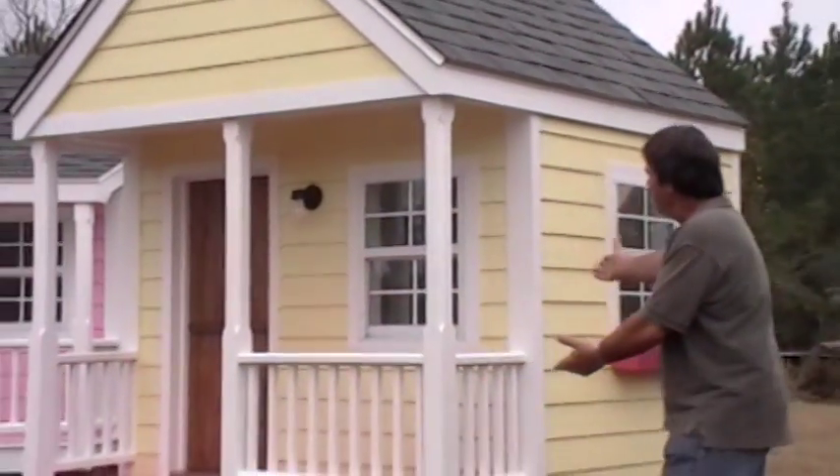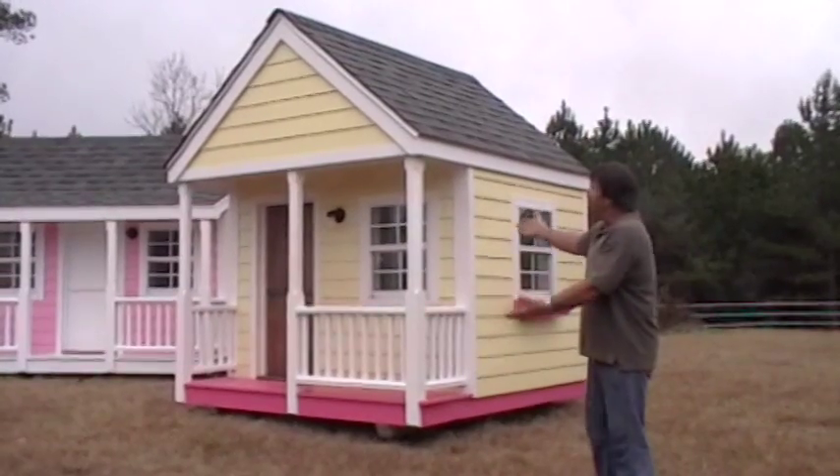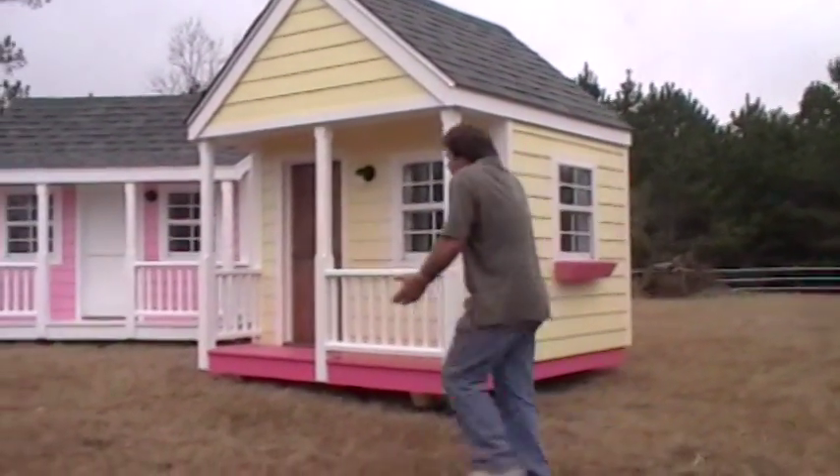Hey, we're Gollies and with Mississippi Playhouse Company. We want to show you today some of our latest models. Take a look at this one. This is your basic model. It's got everything you need. Which child would not love to have one of these in his or her backyard? It's their own play space.